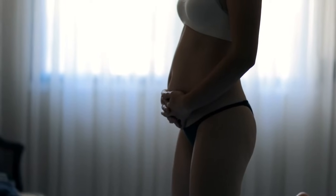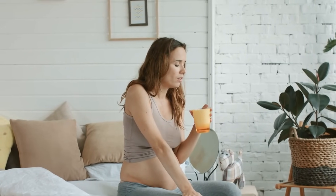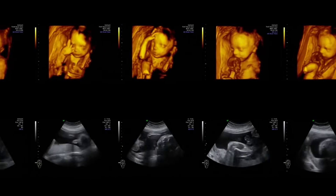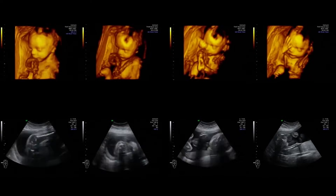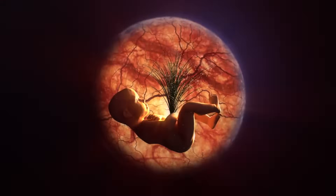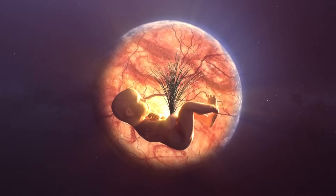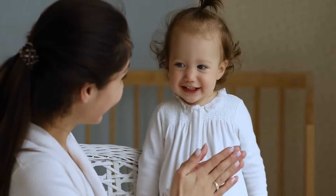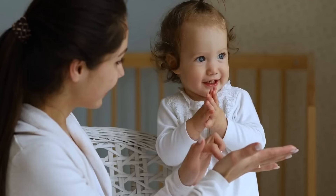Second trimester, weeks 13 to 26 — growth and development. The second trimester is often considered the most comfortable period of pregnancy for the mother, as the initial symptoms such as morning sickness usually subside. For the developing baby, this trimester is marked by rapid growth and further organ development. The fetus begins to grow from about 3 inches to nearly 14 inches in length. One of the most remarkable aspects of the second trimester is the development of the senses. Around the 18th week, the fetus can hear sounds from outside the womb, including the mother's heartbeat, voice, and external noises. This auditory connection plays a crucial role in early bonding, as the baby becomes familiar with the mother's voice even before birth.